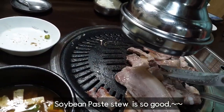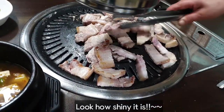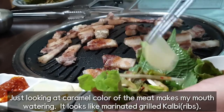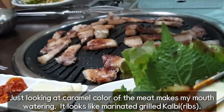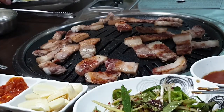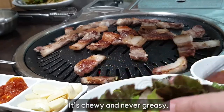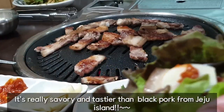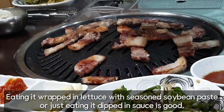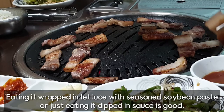The soy bean paste is so good! Look how shiny the meat is! Just looking at the caramel color of the meat makes my mouth water. It looks like marinated grilled meat. It's chewy and never greasy. It's really savory and tastier than black pork from Jeju Island. Eating it wrapped in lettuce with seasoned soy bean paste, or just dipped in sauce, is great.